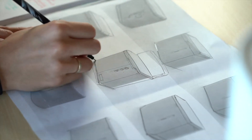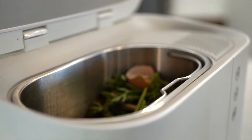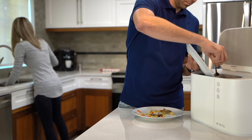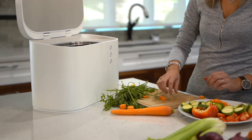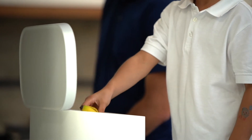Its elongated container allows for food residue to be swept in from a cutting board without any mess. The 5-liter container holds a reasonable amount of waste, all while keeping the product compact and leaving plenty of counter space for cooking. Terro is easy to clean, and its container can be put in the dishwasher.